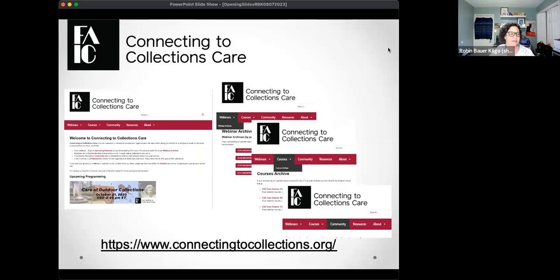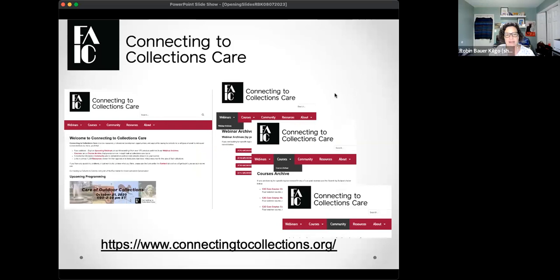For anyone new to our program, our home on the web is connectingtocollections.org. On that website you'll find upcoming programming, a past archive of all our courses and webinars — C2C Care has been around for over 10 years, so we have quite a library. We also have a link to our moderated community where you can ask questions about collections care, as well as curated resources on any collections topic.